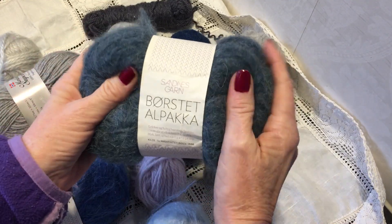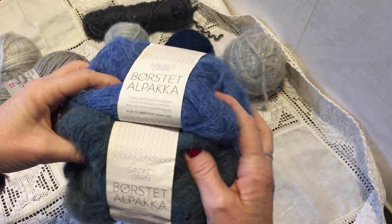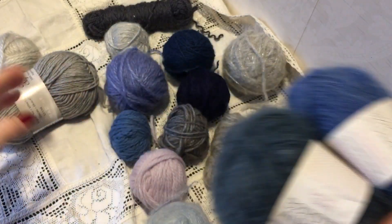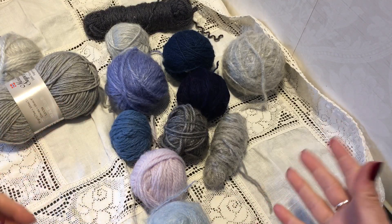These are alpaca wool. These two are the same quality, and they are so soft. I love, love these. And can you see? It really shows — my favorite color is blue tones.